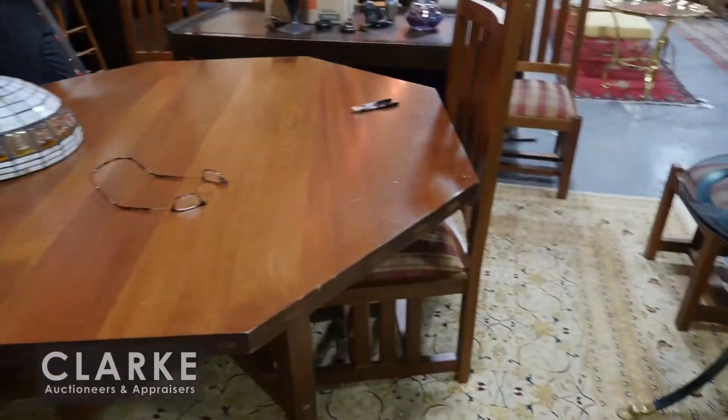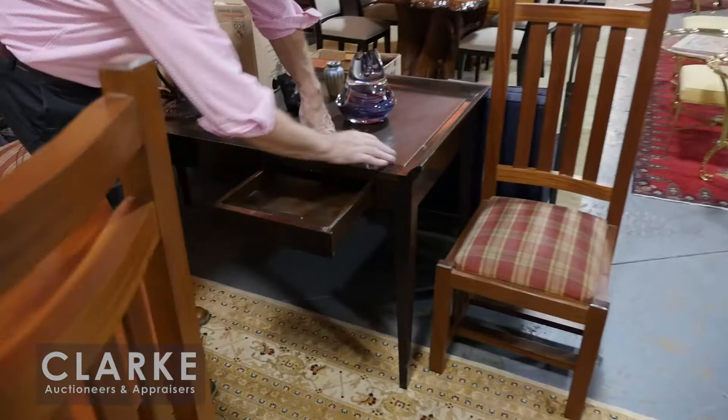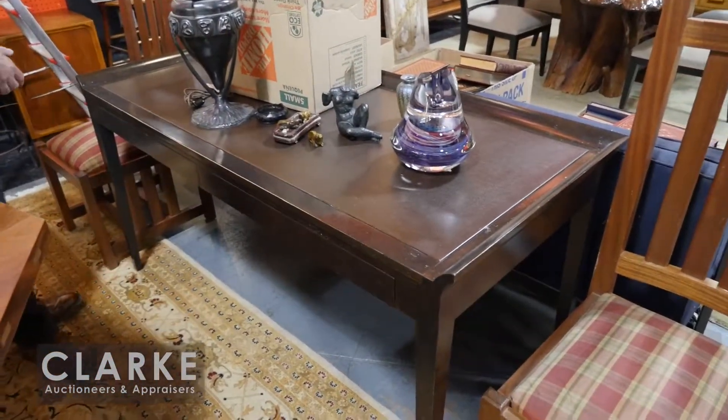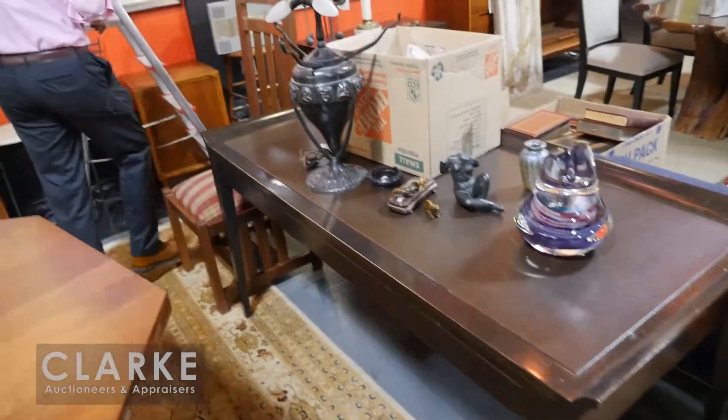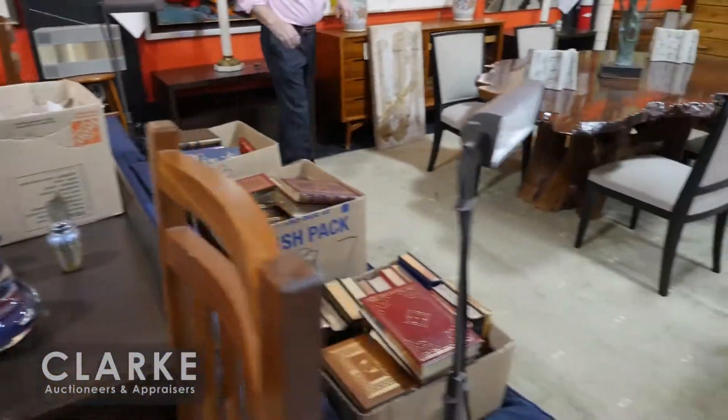We have Stickley-style furniture. We have a lot of Holly Hunt furniture in this sale from a local Scarsdale estate. Of note, this nice leather-top three-drawer desk — it's mid-century, 1950s. We also have a lot of nice contemporary carpets from the same Holly Hunt home.